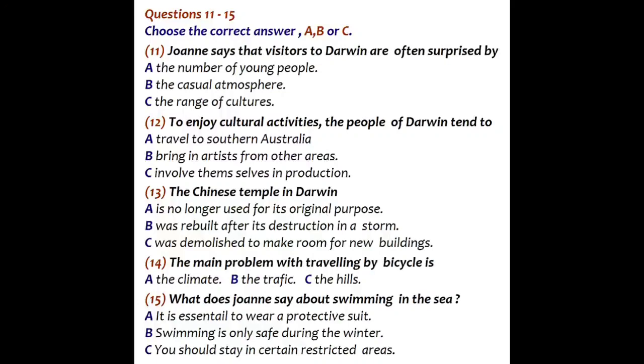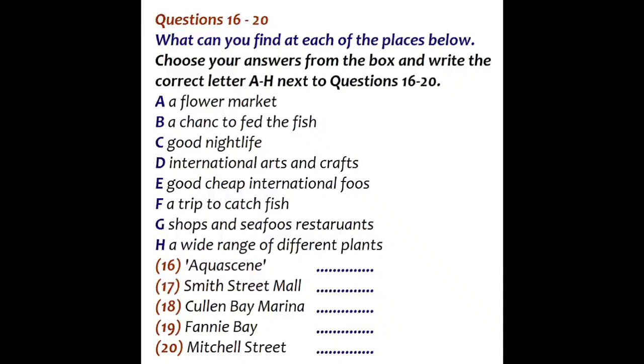You now have some time to look at questions 16 to 20. Now listen and answer questions 16 to 20. So which places would you specially recommend? Well, one of the most popular attractions is called Aquacine. What happens is every day at high tide, hundreds of fish come in from the sea, all different sorts, including some really big deep sea fish. And some of them will even take food from your hand. It's right in the middle of town at the end of the esplanade. It's not free — I think you have to pay about $5 — but it's definitely something you have to experience.